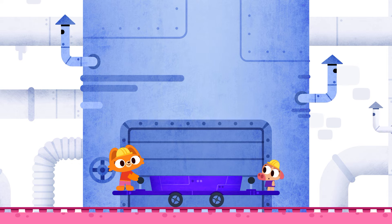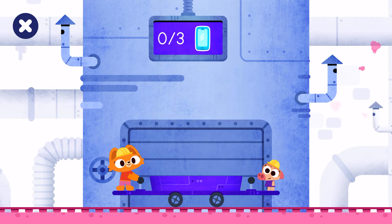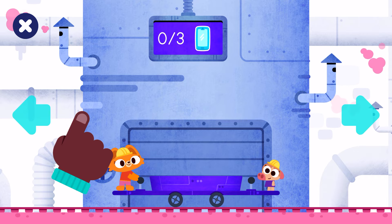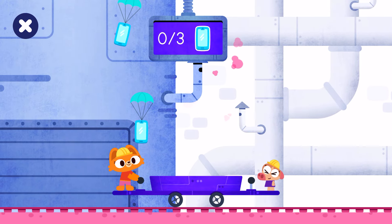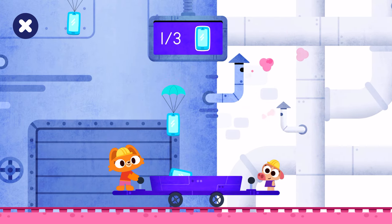We're playing in the factory today. Let's have fun together in the factory. We need to catch three cell phones. Tap left to move left. One cell phone.